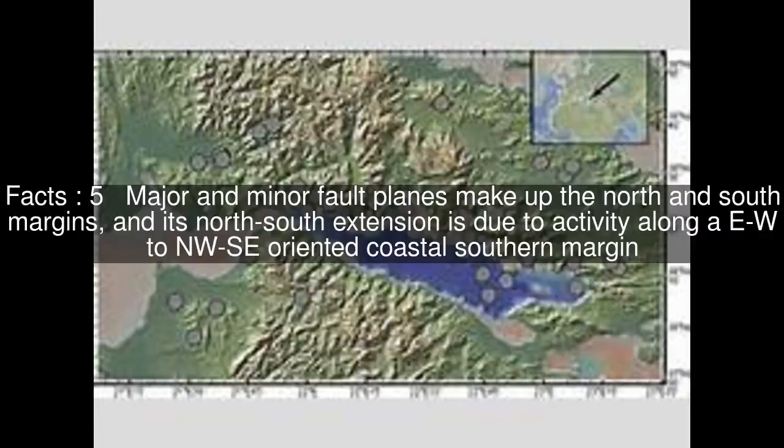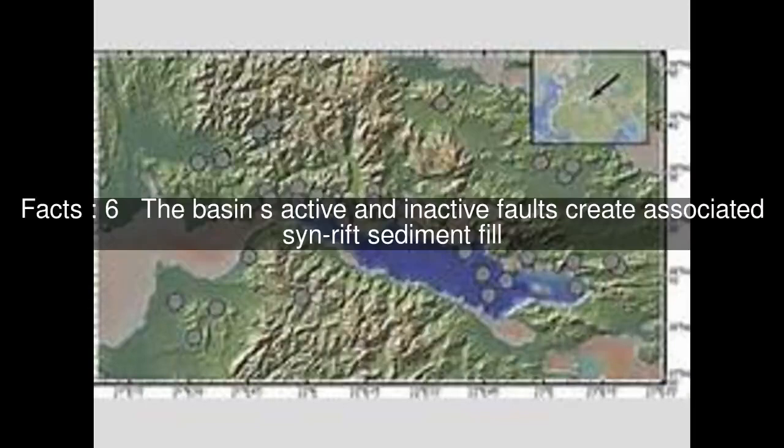Major and minor fault planes make up the north and south margins, and its north-south extension is due to activity along ENE to NW-SE-oriented coastal southern margin faults. The basin's active and inactive faults create associated syn-rift sediment fill.